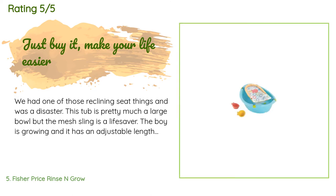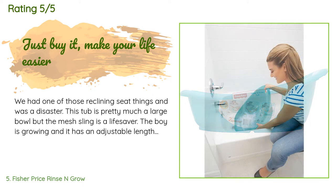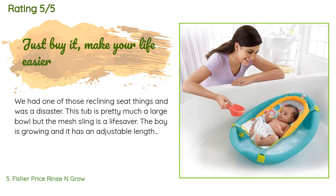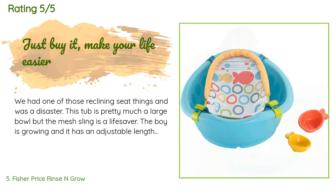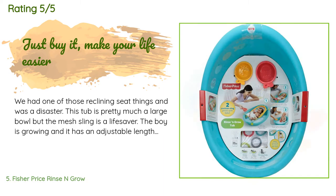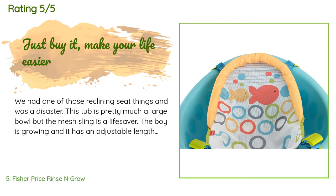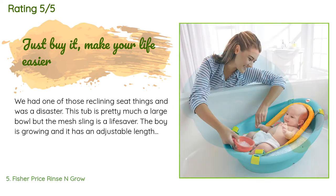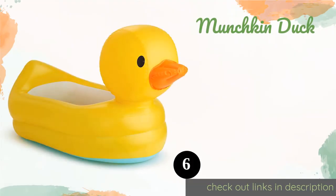There are 577 customer reviews for this product and the average rating is 4.7 stars. A customer said: 'We had one of those reclining seat things and it was a disaster. This tub is pretty much a large bowl but the mesh sling is a lifesaver. The boy is growing and it has an adjustable length to match his growth. It uses a lot less water than filling up a bathtub, so bath time is much much shorter. When he's large enough, the sling comes out and it's just a regular bathtub with plenty of room for toys. Our kitchen sink was way too small and our bathroom doesn't have a bathtub — this was a genius idea.'